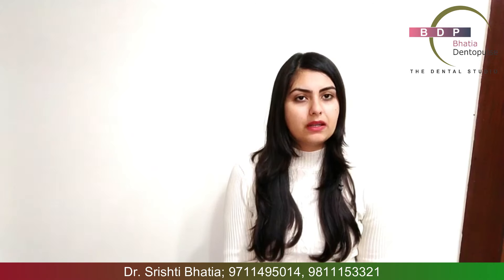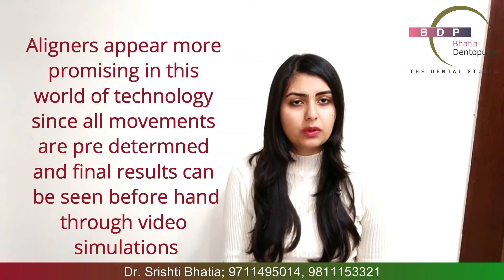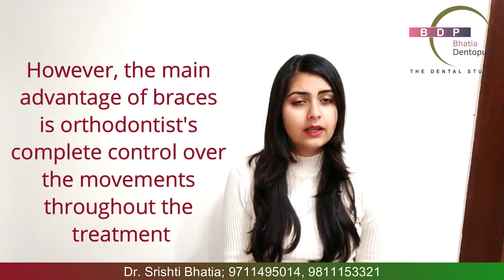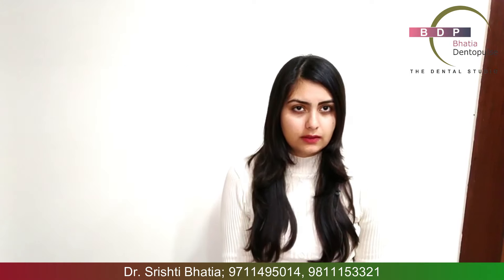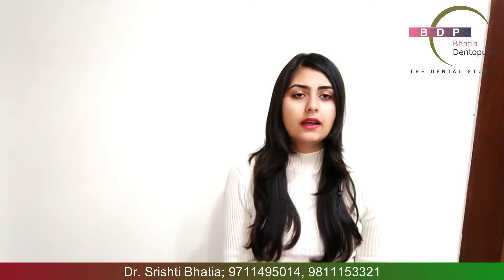So in all of this, aligners have more benefits. Because it is more technologically sound — it is based on software and calculations — it is more easy to be influenced by aligner therapy. However, the main advantage of braces is that the orthodontist has complete control over what is happening. If something is going wrong or needs to be corrected, that can be done with braces at that particular moment itself. You do not have to wait, take measurements again, send it to the laboratory, and come back with new aligners. So this process is simpler with braces.